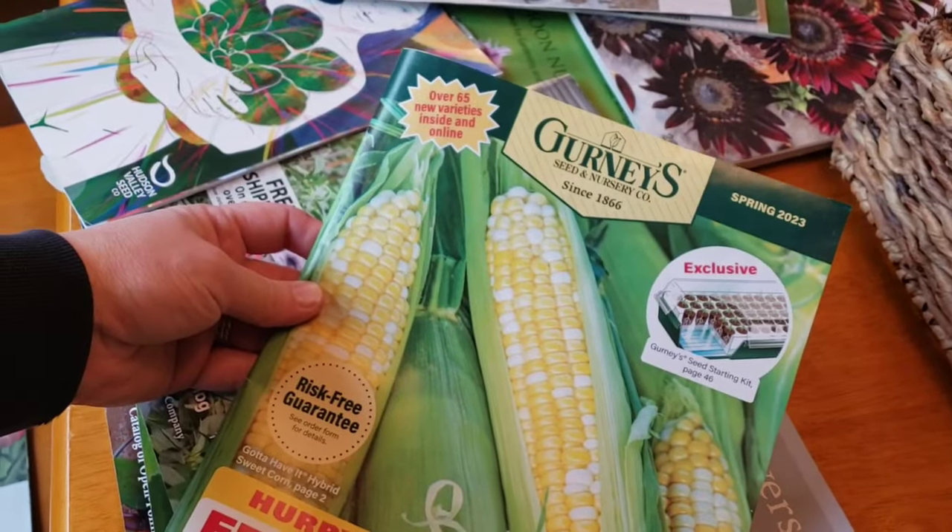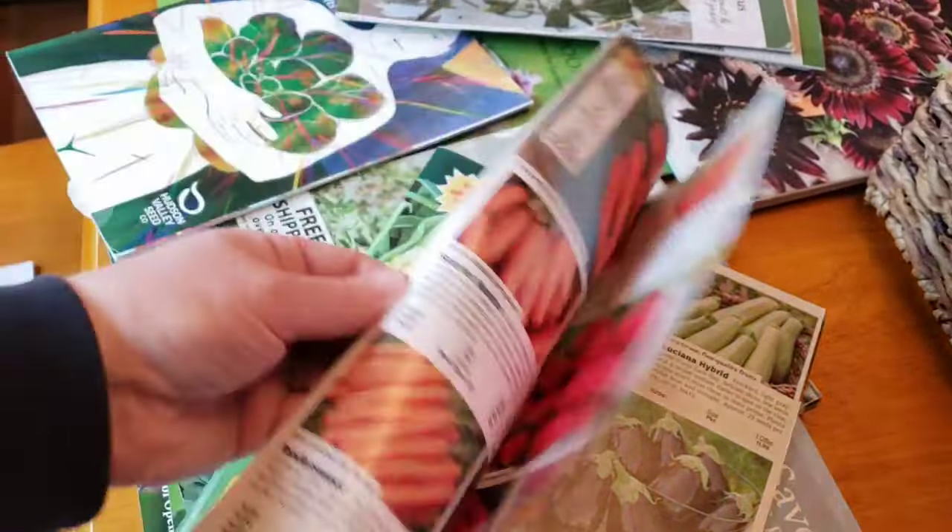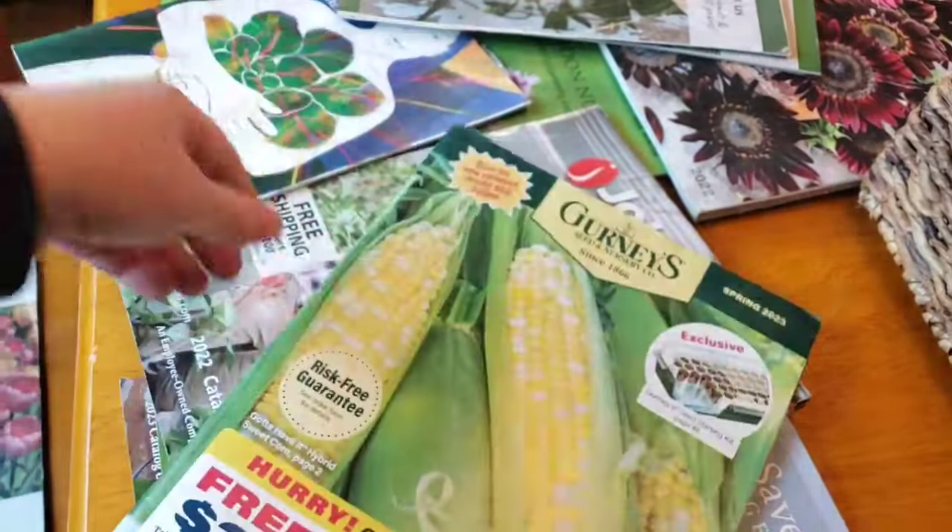Gurneys — I have never ordered from them. They must have sent me this because I'm on someone else's mailing list for seeds. Maybe you can comment if you've ordered from them before.